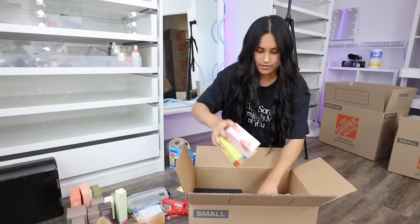It's day two by the way. I'm going to put all the PR in one small box and unbox it later at the new place.